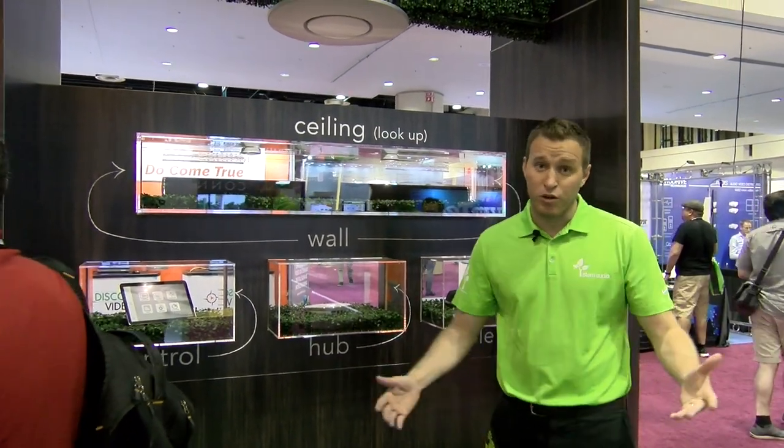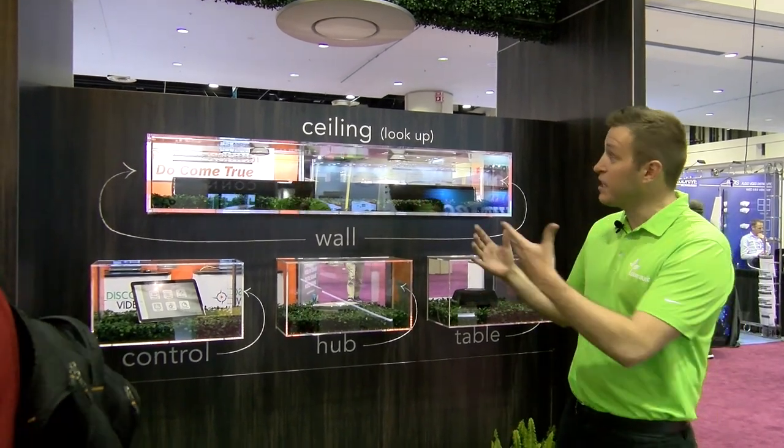We're here with BZB Express, one of our direct partners, and I wanted to show you guys the new STEM ecosystem.